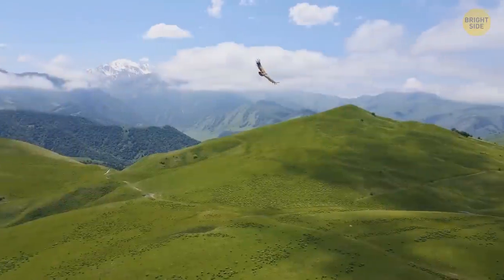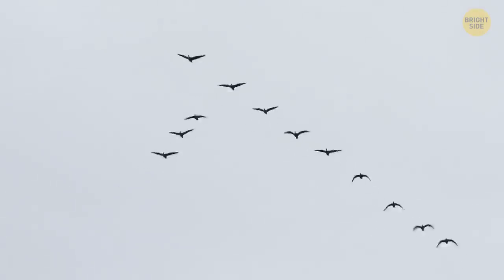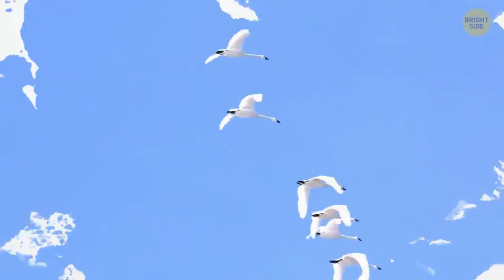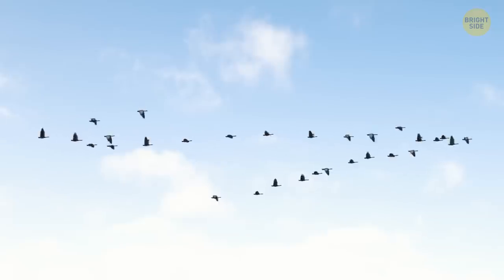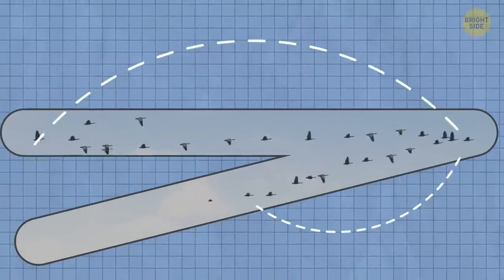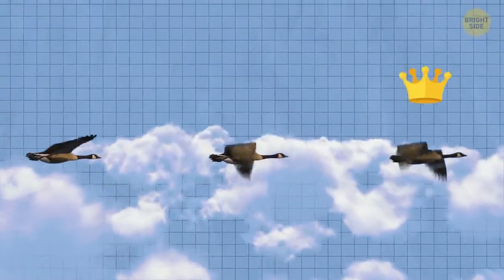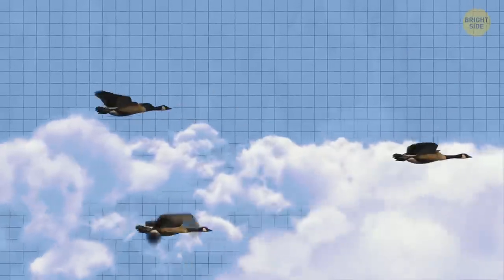Thermals are important for some other animals that fly too, like insects. You may see lots of birds flying in circles together — sticking together helps them save even more energy. Some birds, like geese and ducks, tend to fly in a V formation to save their strength. What's interesting is that all the birds in the flock take turns leading the V. As they fly, the birds at the front get tired, so they fall back, and another bird takes their place as the leader.